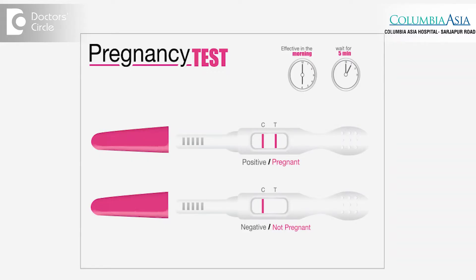Also, read the result at the stipulated time. If you read it too early, you might not pick up a positive result, or if you read it after 10 minutes, you might falsely see a positive result when in fact it is not a pregnancy.